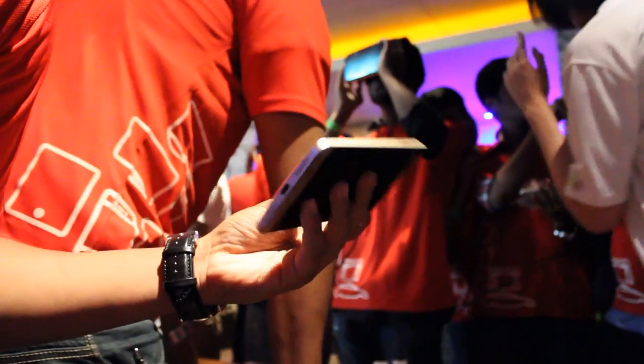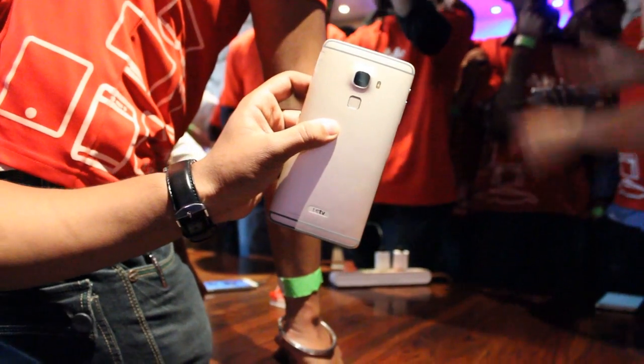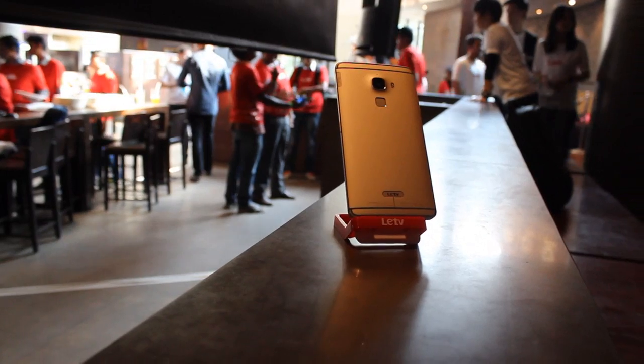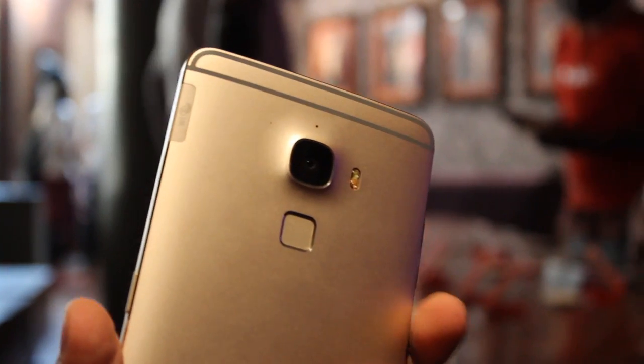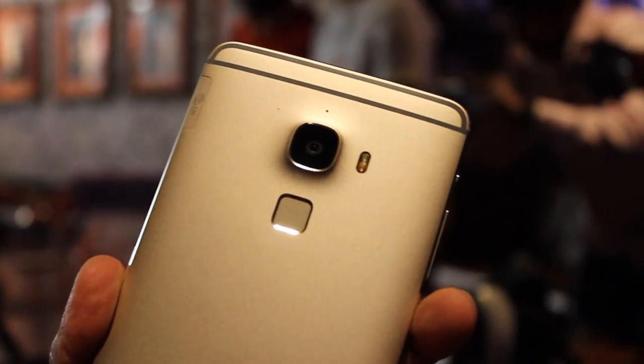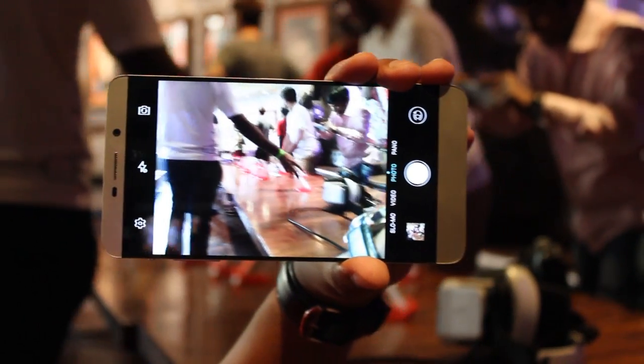It's your standard 2015 flagship and doesn't have much to make it feel unique, aside from its gargantuan form factor. It has a Snapdragon 810 and 4GB of RAM, so in real life it's just as fast as any other 2015 flagship. It has a 21MP camera with a Sony IMX230 sensor, and although I can't say for sure, in the limited time I've spent with it, it's pretty good, but far from the best out there.